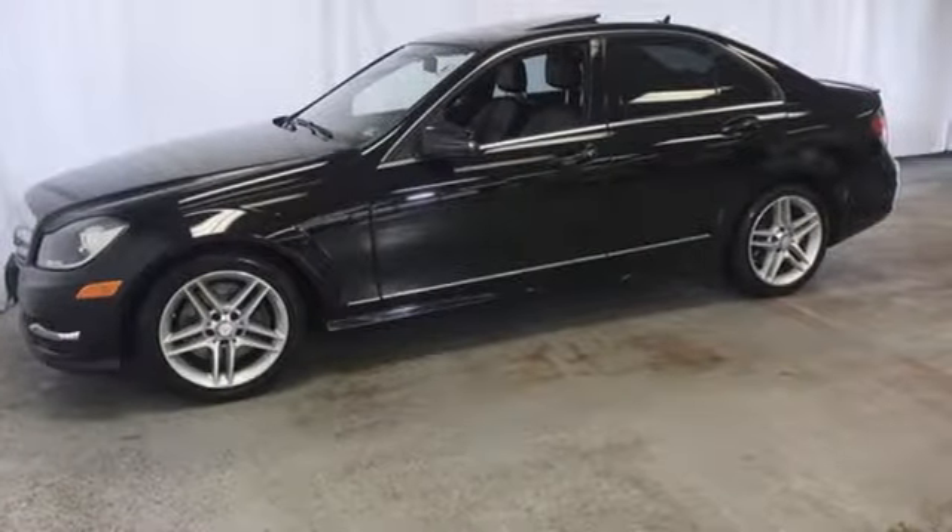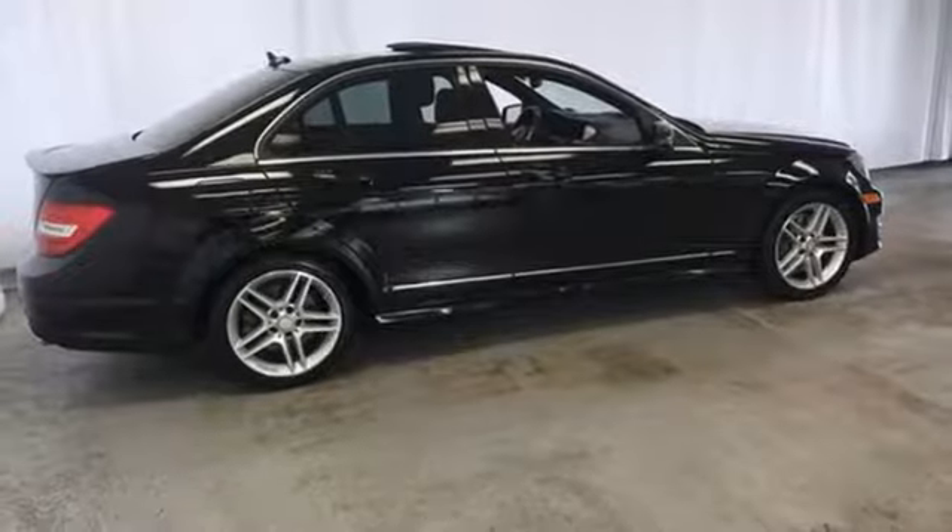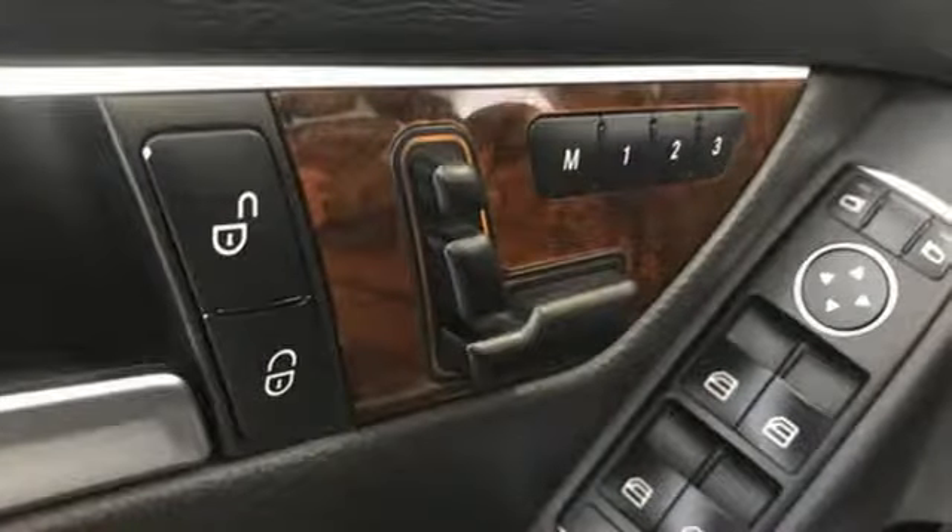Streaming audio, power heated mirrors, front heated leather bucket seats, auto dimming rear view mirror, dual zone climate control, automatic transmission, power sliding and tilting sunroof, sports suspension and V6 engine.